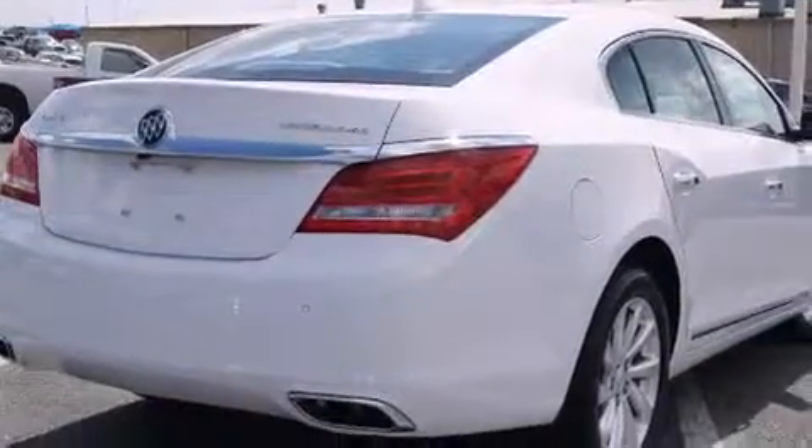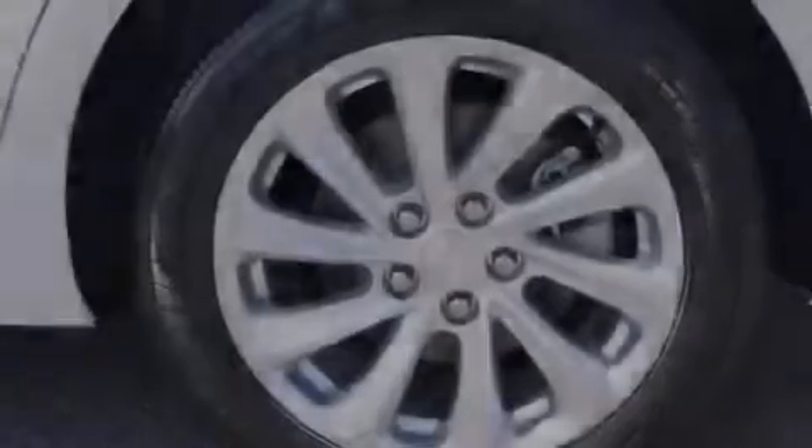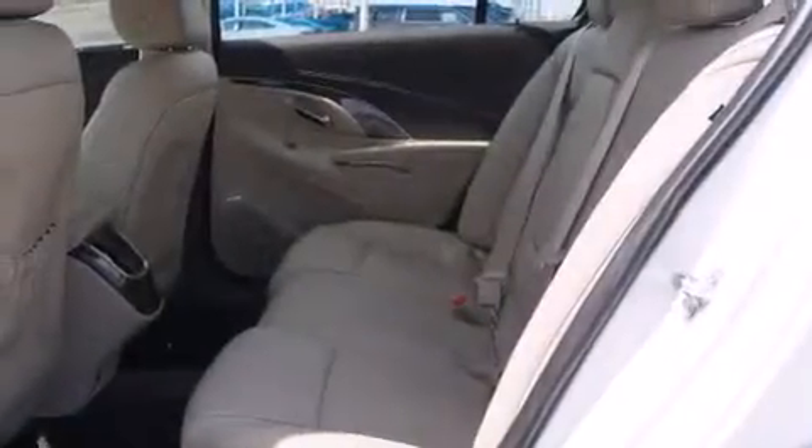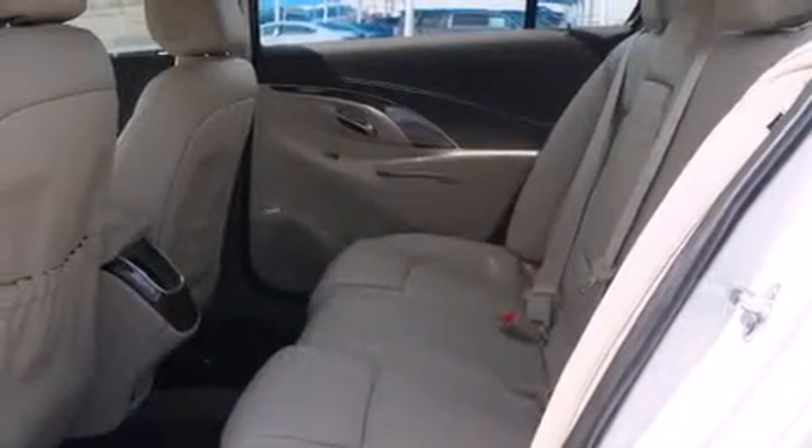Child safety seat anchors, rear seat child-proof door locks, air conditioning with automatic climate control, full power accessories, a home-link feature, and an auxiliary power outlet.